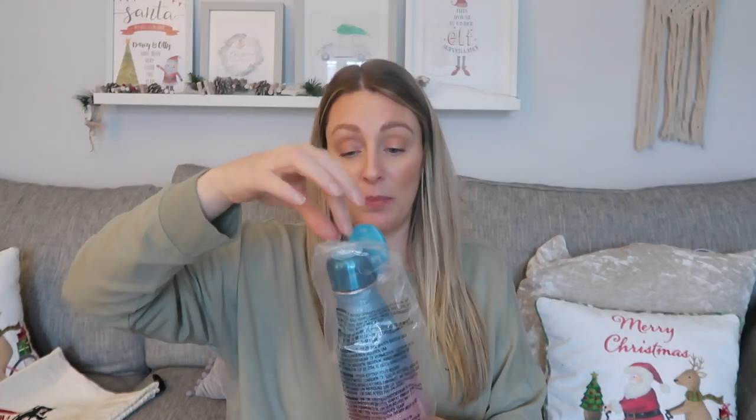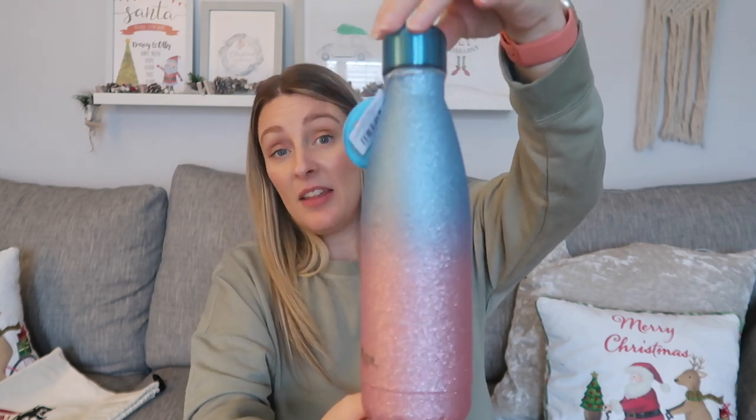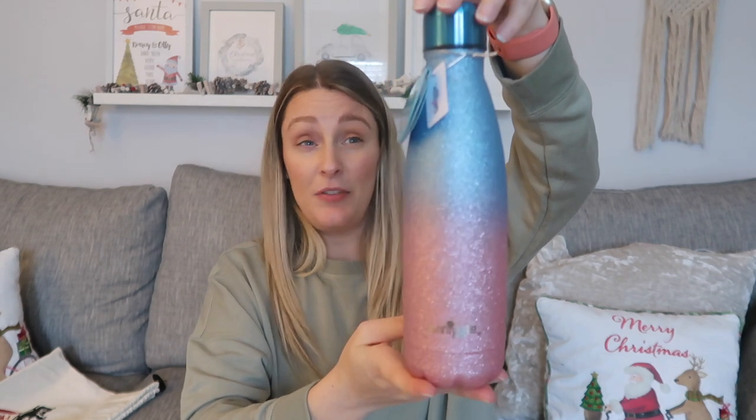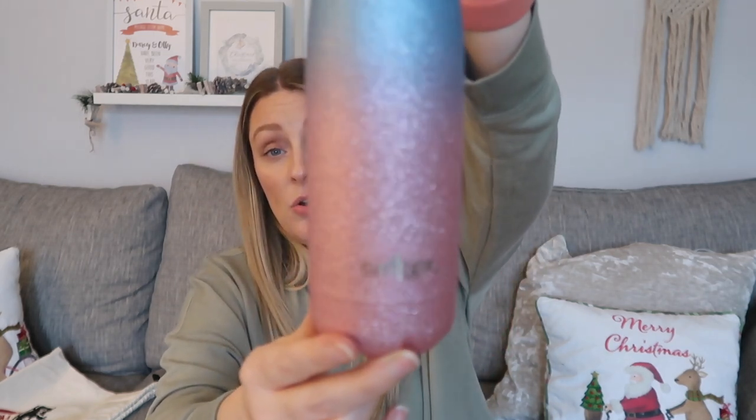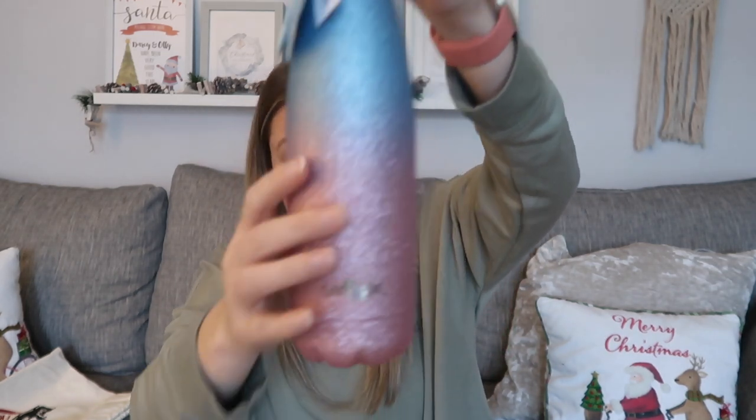Next up, from that Smiggle order, I got a metal water bottle — it's so beautiful. I think it was about four pounds, which is an absolute bargain for Smiggle — it was in the sale. It's all glittery and sparkly, perfect for keeping water cold. She does ballet and a few dance lessons a week plus school, and I always tend to get them a new bottle for Christmas. It says 'Smiggle' on the bottom — I know she'll absolutely love it.